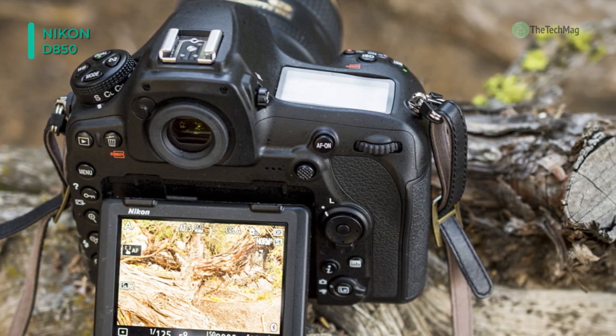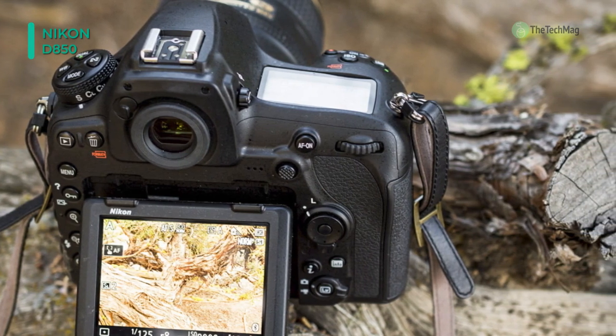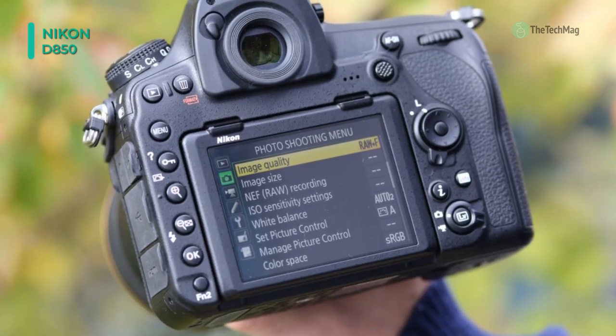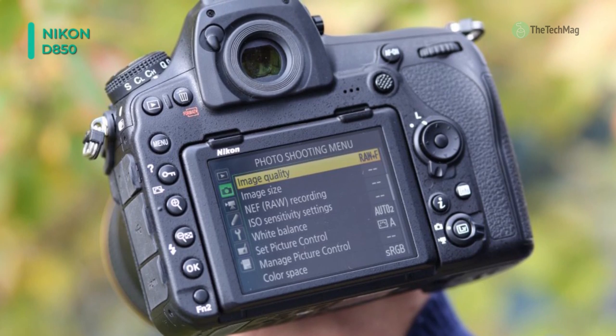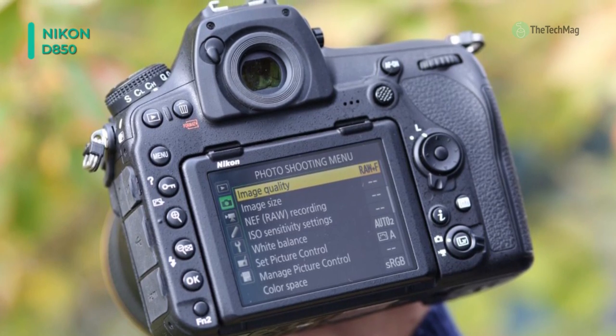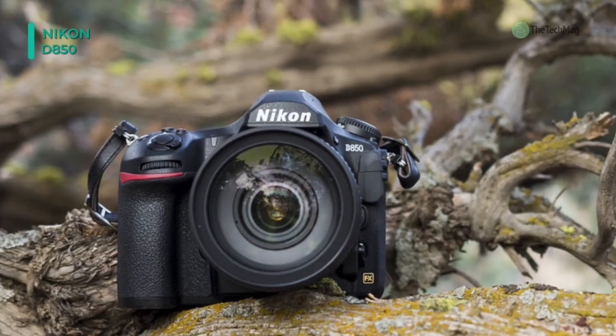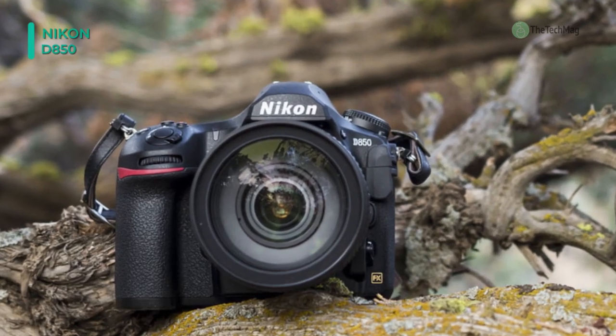It offers a wide field of view, and 0.75x magnification affords photographers a bright, clear, and realistic view for critical shooting needs. The built-in SnapBridge allows for wireless sharing of low-resolution imagery and remote live-view use on a linked mobile device.